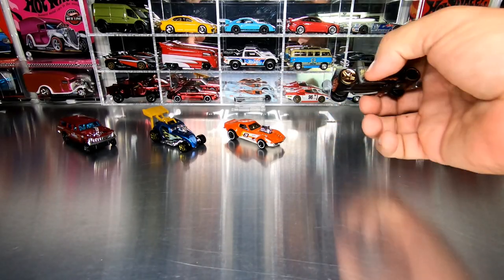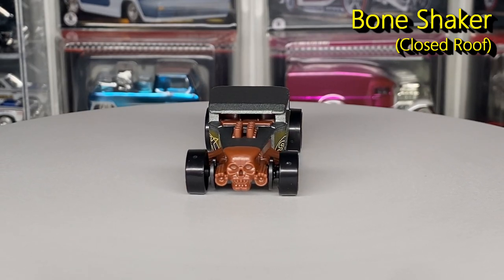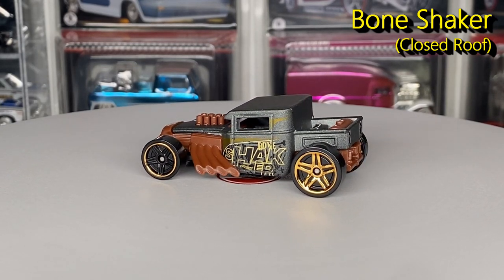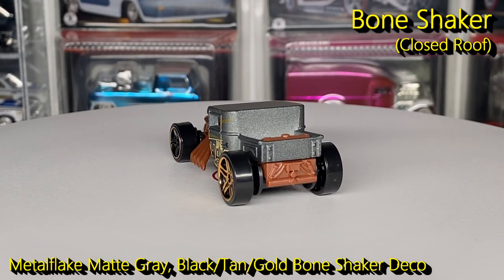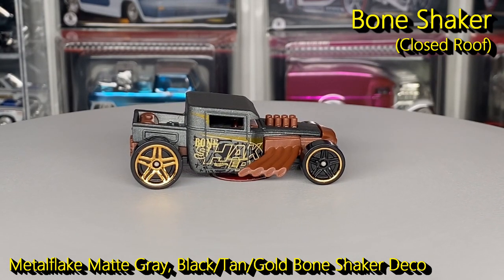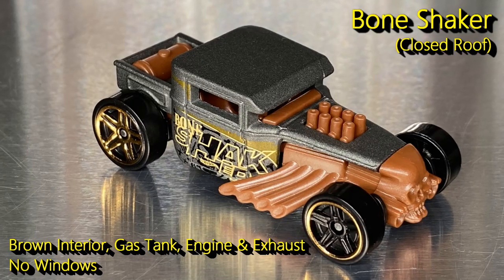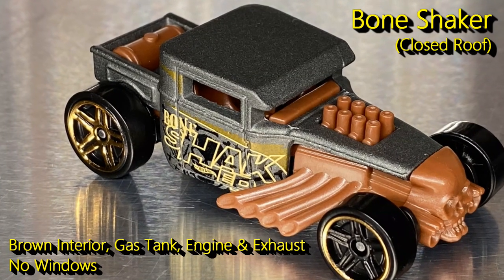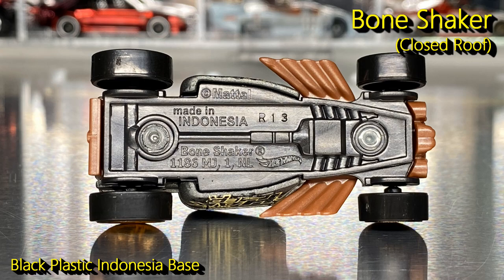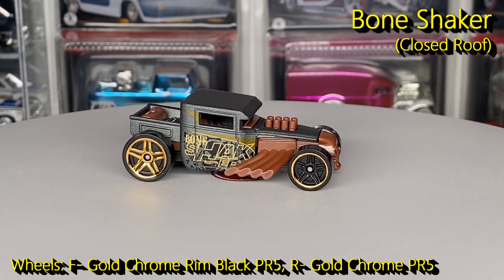Next up, the ever popular and very cool Bone Shaker — this is the closed roof version. As you know there are two different casting variations of the Bone Shaker; this one has the fixed roof and no side quarter windows. This is the 29th version of a closed roof Bone Shaker, finished in a matte metal flake gray with a cool Bone Shaker deco on either side — a tan outline with black design, skull, and gold striping. The interior, engine, side pipes, front skull grill, and fuel tank are all brown plastic. No windows. It has a black plastic Indonesia base; front wheels are gold chrome rim black PR5 and rear wheels are gold chrome PR5.